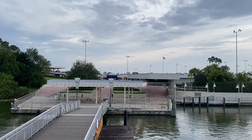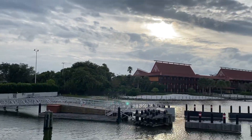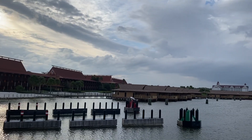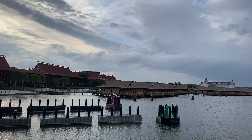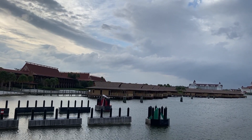Time to leave the Ticket and Transportation Center behind and head to Magic Kingdom. I do love the views on the ferry boat — you can see the Polynesian, all the bungalows on the water. A super expensive bungalow in the water that I will never stay at because it probably costs as much as a car just to stay there one night.